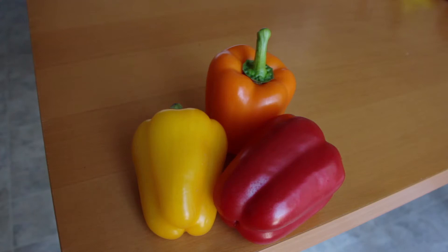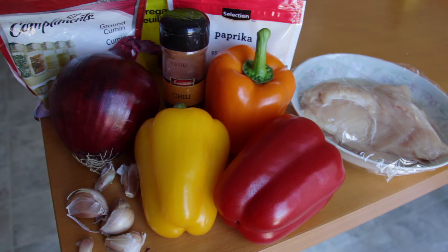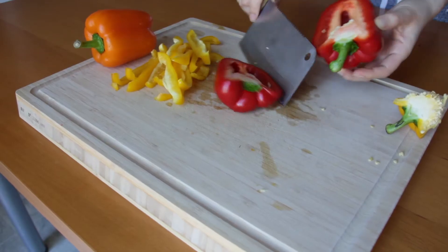The recipe I'll be showing today includes vitamin C-rich bell peppers: one pan chicken fajitas. You'll need three bell peppers — don't be afraid to mix different colors — one onion, spices including chili powder, paprika, ground cumin, and oregano, four cloves of garlic, two skinless boneless chicken breasts, oil, and salt and pepper to taste.